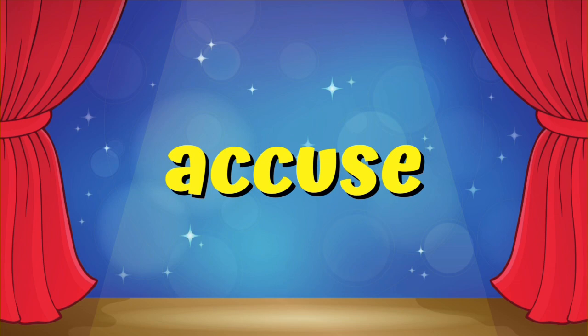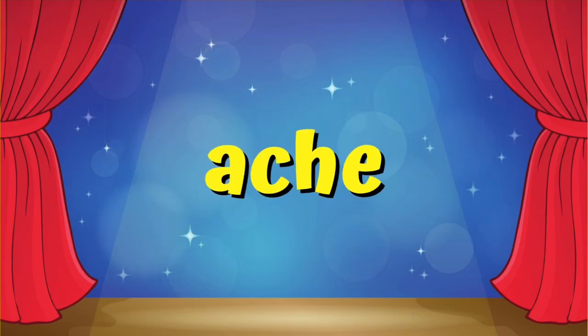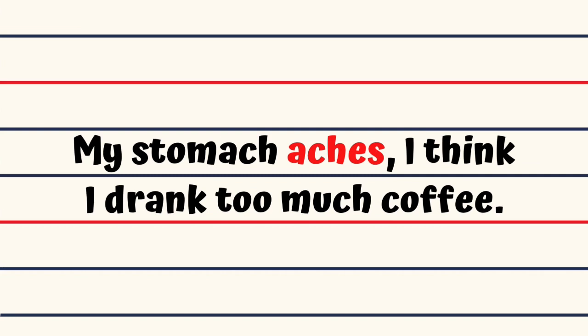Accuse. Don't accuse Ginger for the handkerchief you've lost, Ken. It's not her fault. Ache. My stomach aches, I think I drank too much coffee.